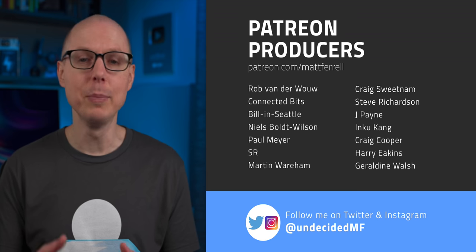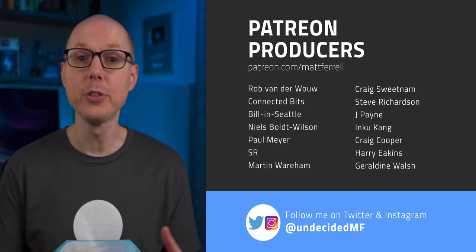Jump into the comments and let me know what you think about old-school mechanical batteries, and if there are any other types I should take a look at. If you liked this video, be sure to check out one of the ones linked here, and subscribe and hit that notification bell if you think I've earned it. Thanks to all my patrons and all of you for watching — I'll see you in the next one.